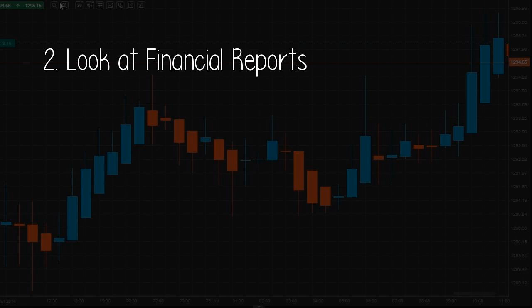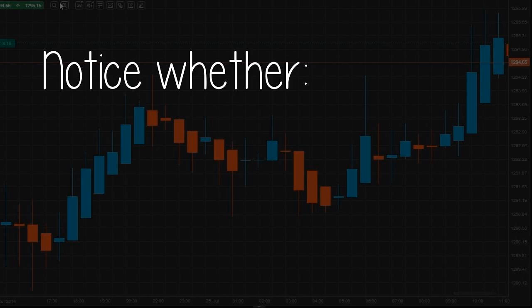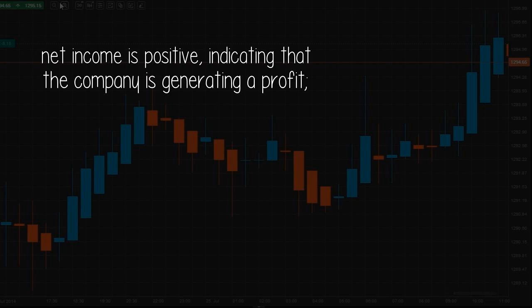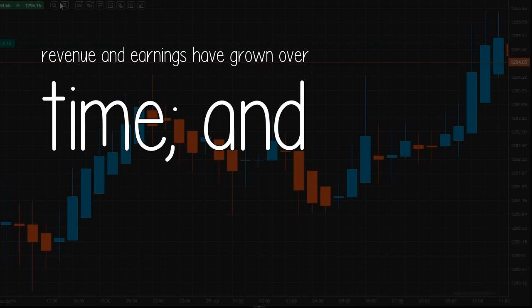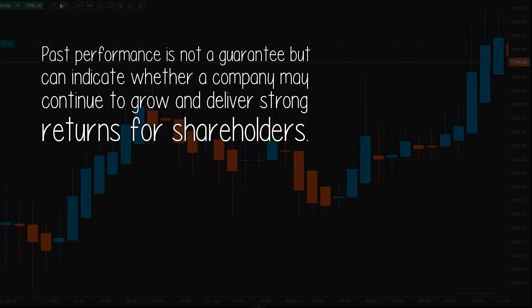Two: Look at financial reports. Access financial statistics directly at the SEC Edgar database. Use online tools to dig into financial performance, where financial results and trends can be viewed under the financials tab. Notice whether net income is positive, indicating that the company is generating a profit, whether revenue and earnings have grown over time, and whether operating cash flow is positive and growing. Past performance is not a guarantee, but can indicate whether a company may continue to grow and deliver strong returns for shareholders.